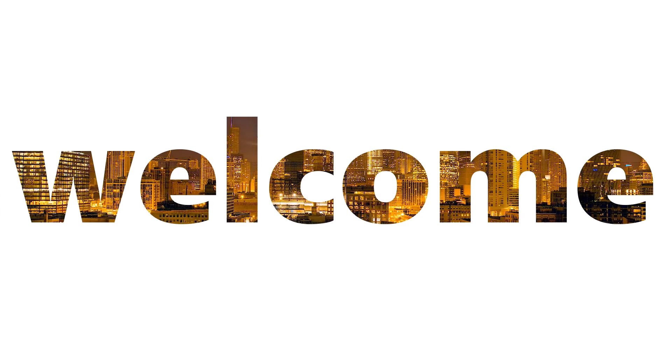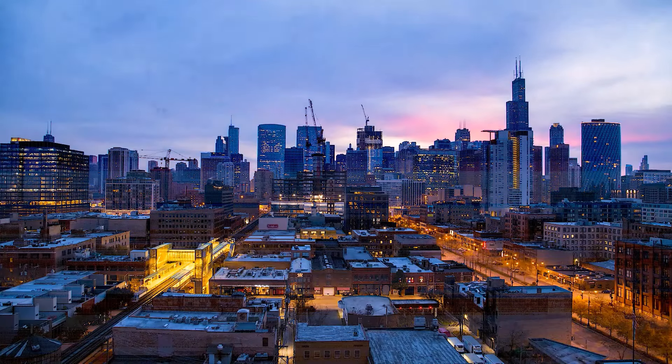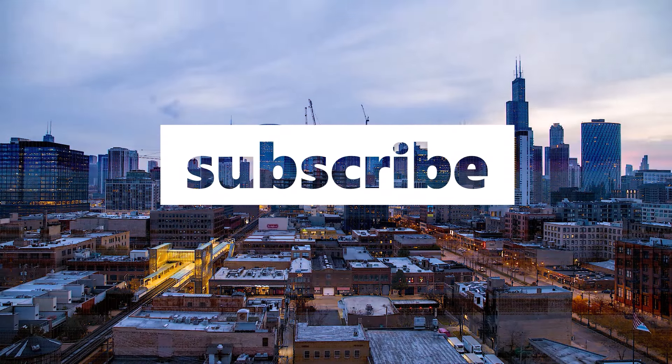Welcome to Life in Luxury. We provide you useful information that will help you to live the luxury. If you are new here, welcome, and consider subscribing.